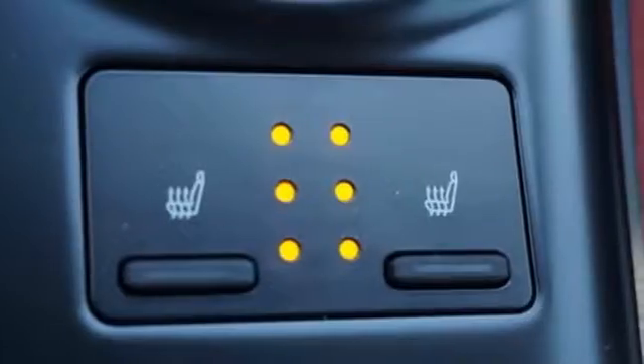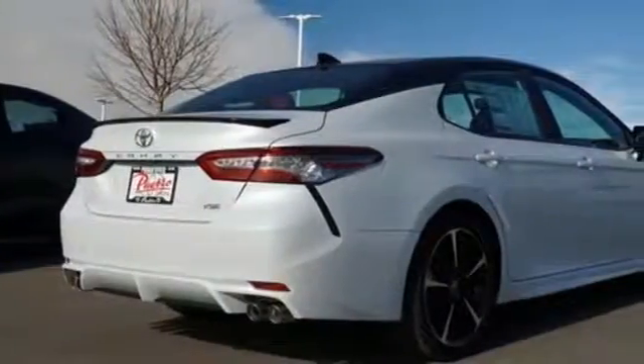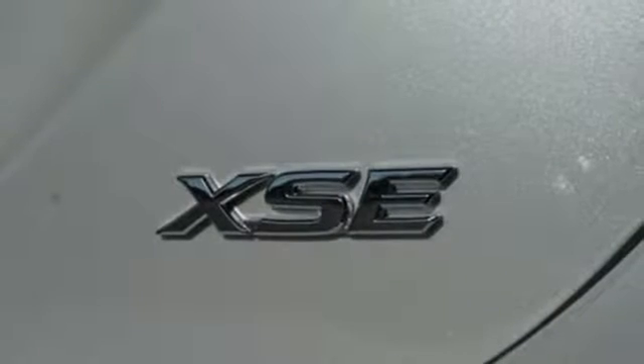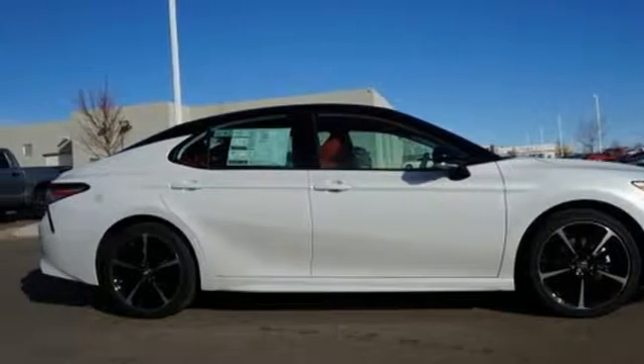Bluetooth streaming audio, power heated mirrors, front heated leather bucket seats, auto dimming rear view mirror, smartphone wireless charging, dual zone climate control, automatic transmission, aluminum wheels, sports suspension, and i4 engine. Take it for a test drive today.